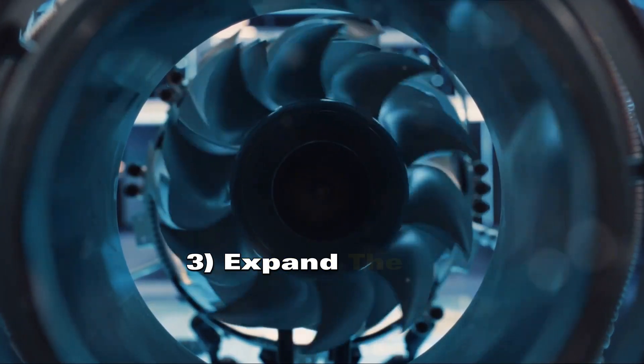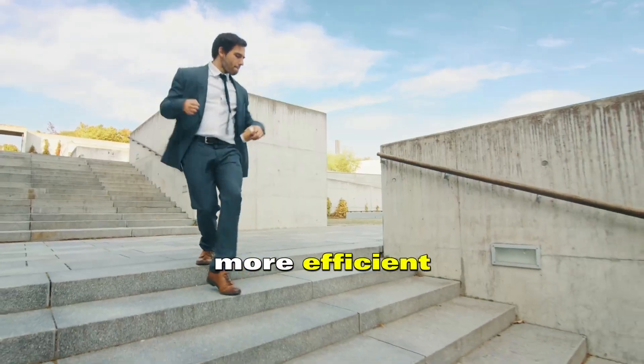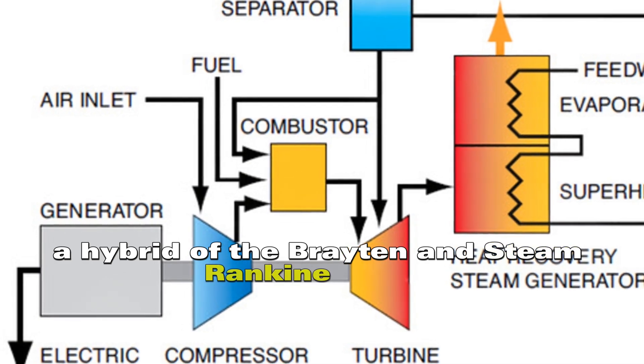It's a simple three-step dance: compress air, heat the air, then expand the air. But what if we could make this dance more intricate, more efficient? Enter the Chang cycle — a hybrid of the Brayton and steam Rankine cycles.